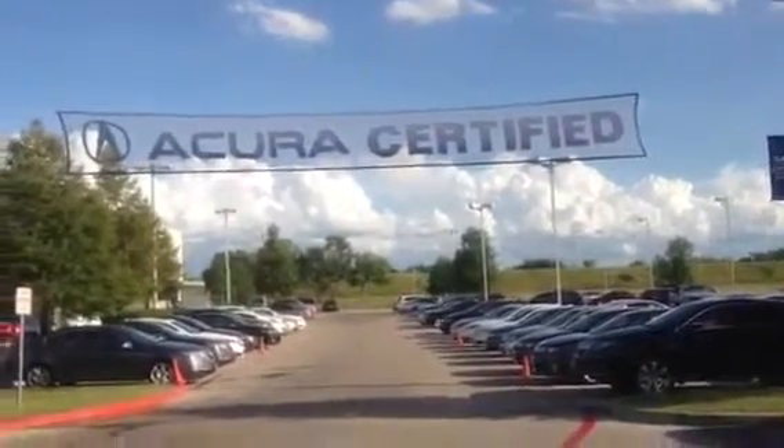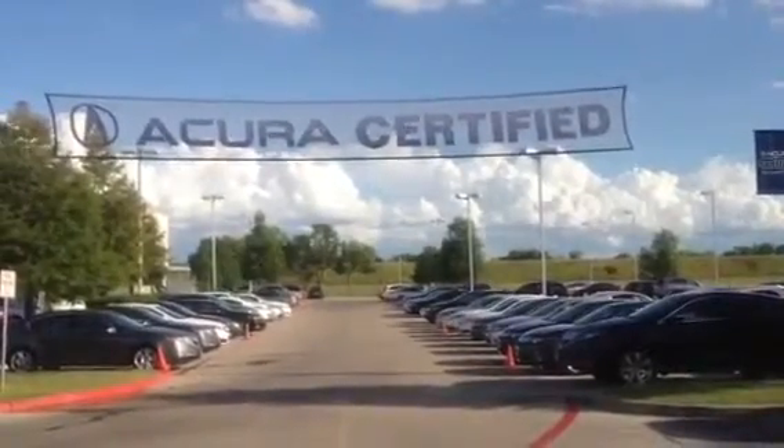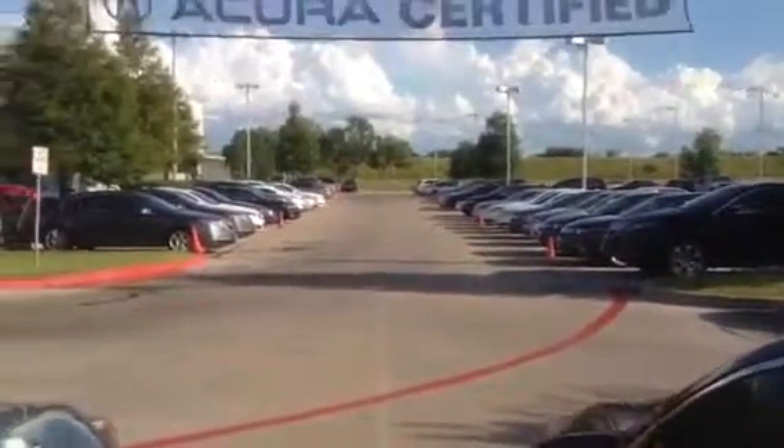Welcome to John Eagle Acura in Houston, Texas. My name is Richard Molloy, and I just want to let you know about the wonderful supply of certified Acura vehicles that we have here in our Houston store.